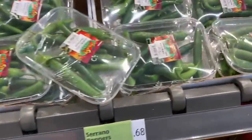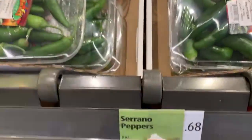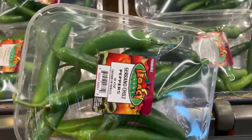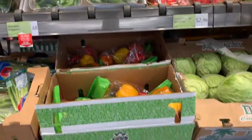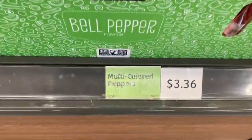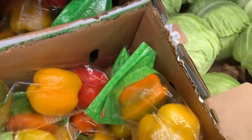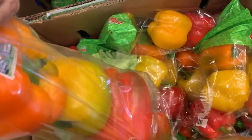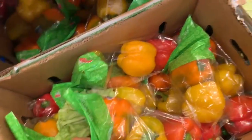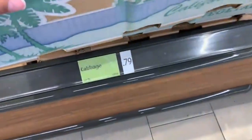These serrano peppers are $0.68 and you get a lot of them. Yesterday I went to a local grocery and grabbed one serrano pepper and paid around $0.40 for it, so that's not a bad price at all. These multicolored peppers have been going up in price — I used to get them for around $0.75 each, but nowadays they're almost $1.25 each, and some colors are more expensive than others.